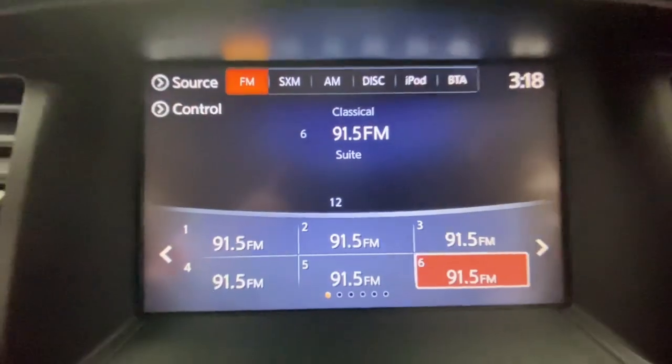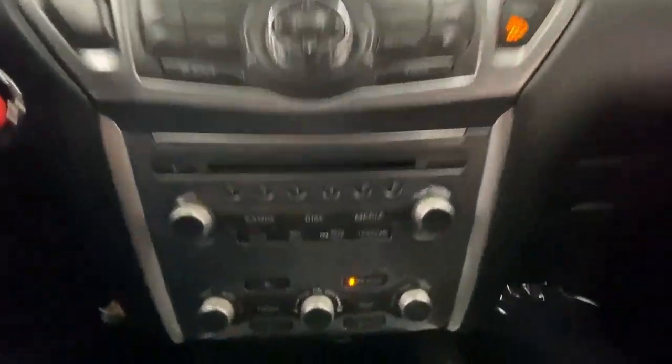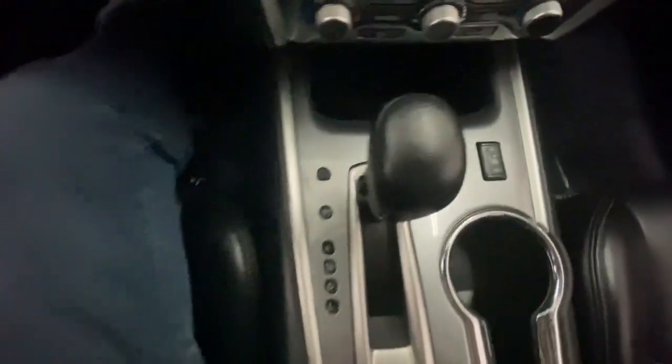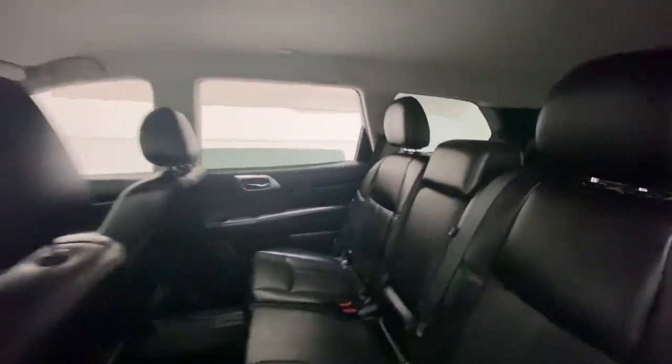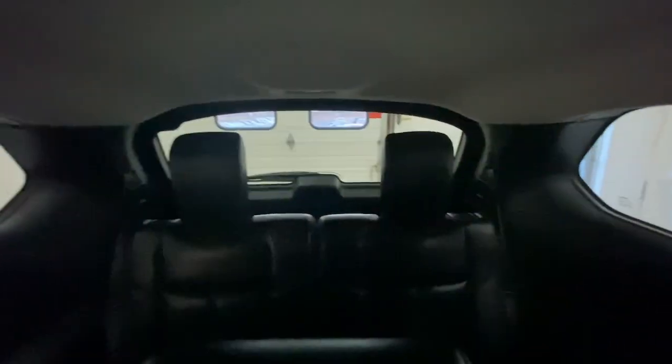The following are some of this vehicle's highlighted options: keyless entry, hands-free liftgate, navigation system, satellite radio, power passenger seat, heated mirrors, heated rear seat, power liftgate, backup camera, and keyless start.